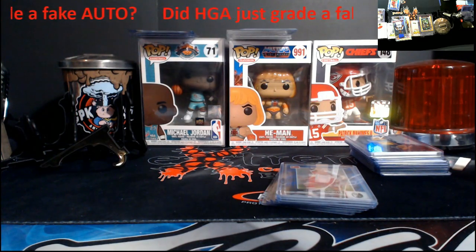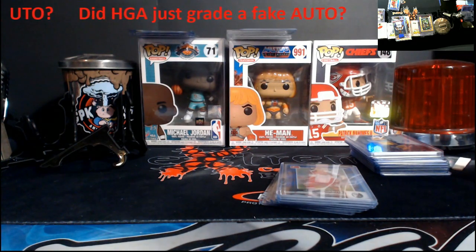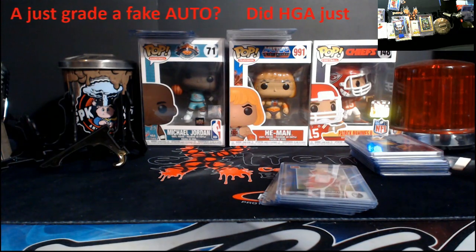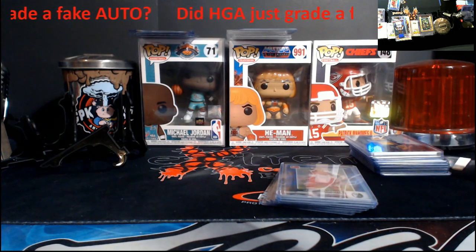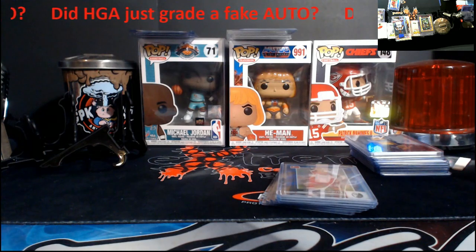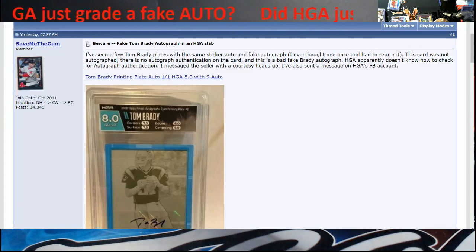A lot of people who've been in the hobby a while say there were none, so it starts making you think - did HGA just do this? I am not an expert on grading autographs, nor am I claiming that HGA did in fact grade a fake Tom Brady autograph. My question to anybody is what do you think? If you have more information, send it to me by email and I'll do a follow-up video. The link will be in the description so you can go to the eBay account and look at it.